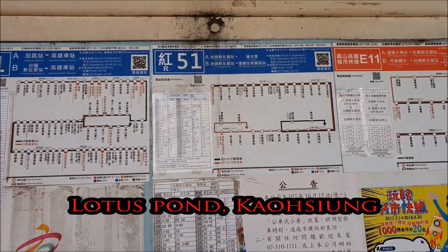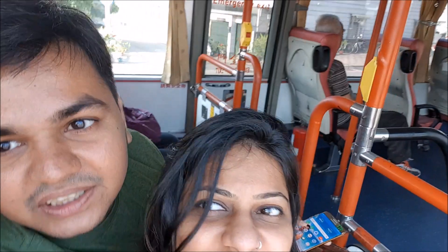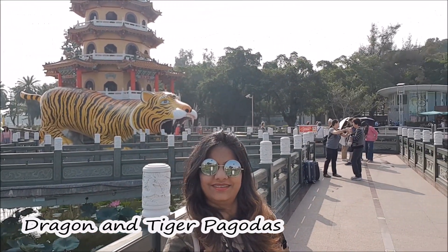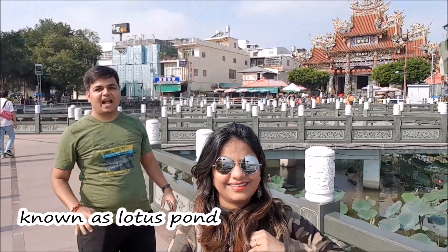Good morning. We are at Zuoying station and we are going towards Lotus Pond, so we are taking the exit. We are waiting for bus 51, which is going directly to Lotus Pond. Lotus Pond is an artificial lake and a popular tourist destination on the east side of Zuoying district.